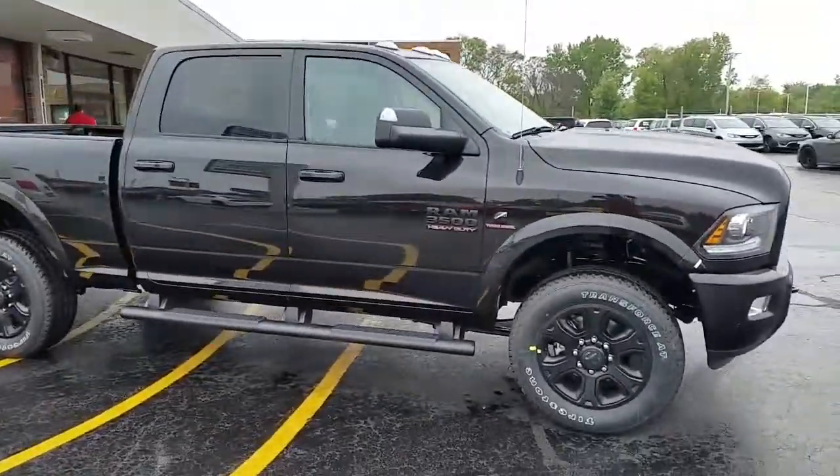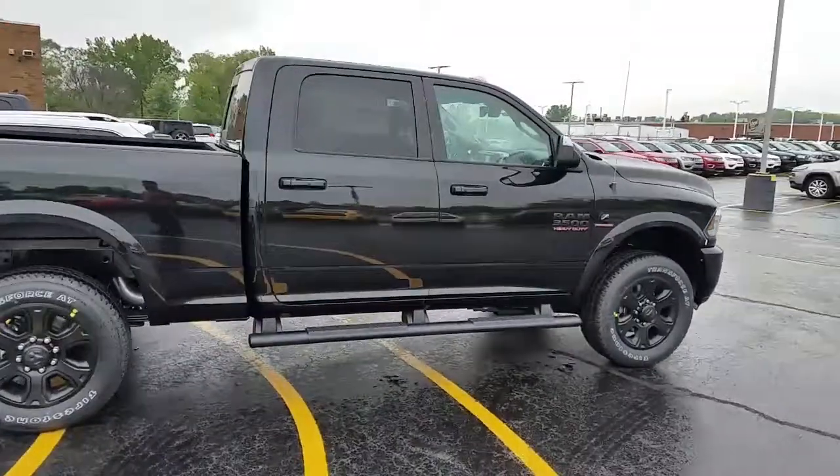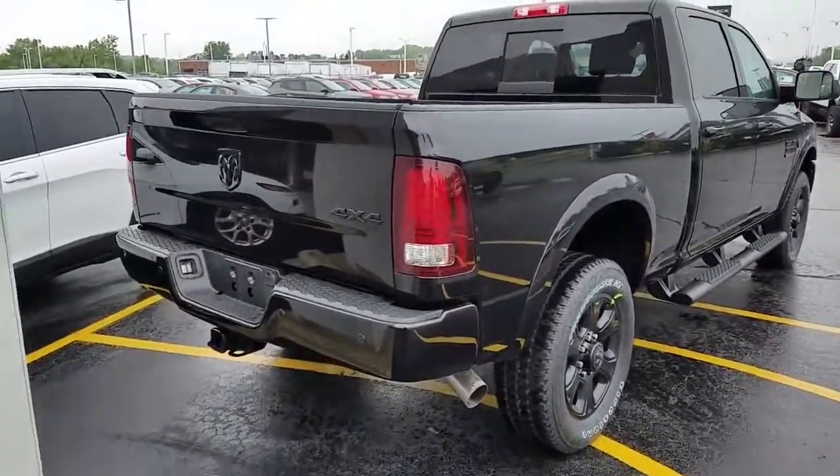It's black and it's pretty awesome. It's got the running boards, the black appearance on it — black logos, black wheels. Obviously it is the diesel. It's got the sprayed-in bed liner with the LED taillights.